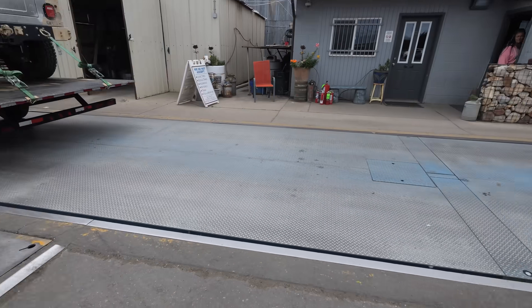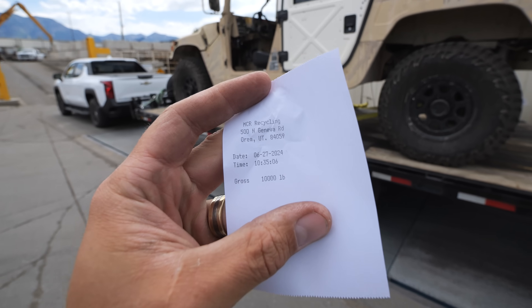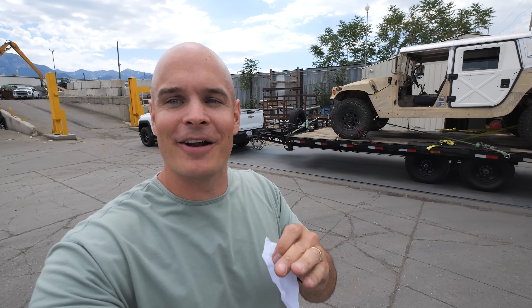At the weigh station, we confirmed exactly 10,000 pounds — right on the dot. Their scale is accurate to within 20-pound increments and we're right on 10,000. So let's keep going.